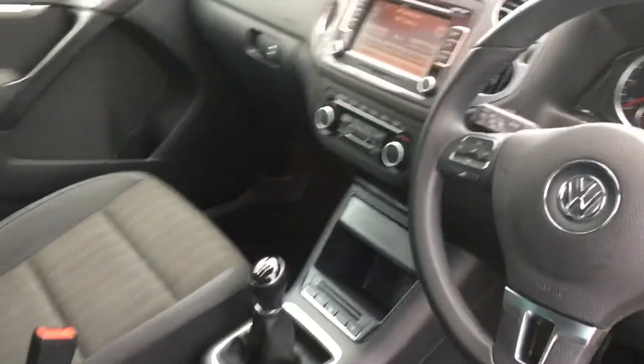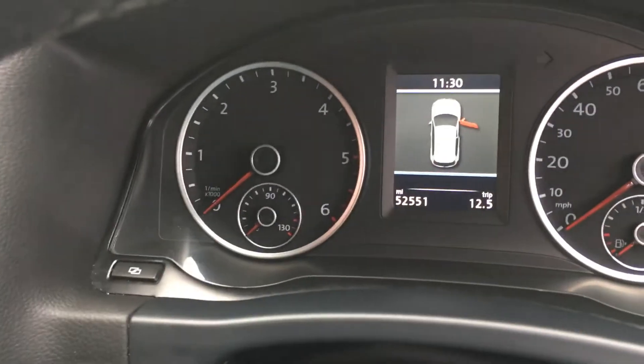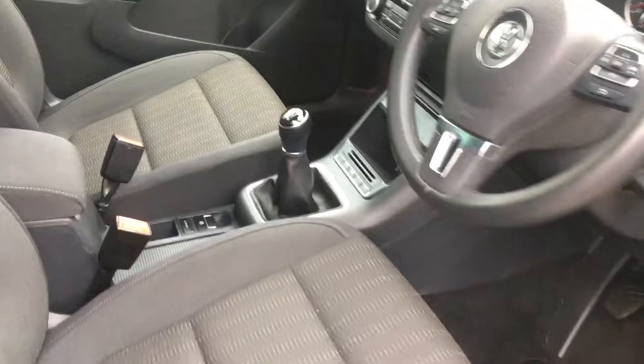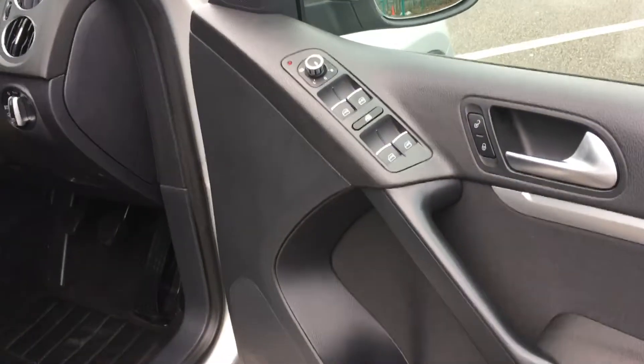Let me show you inside — usual great spec: Bluetooth, cruise control, some 52,500 miles, 6-speed manual, fully valeted, electric windows.